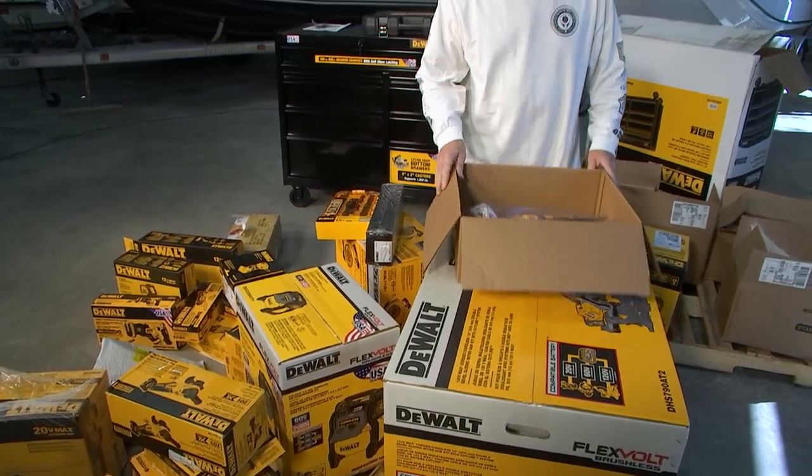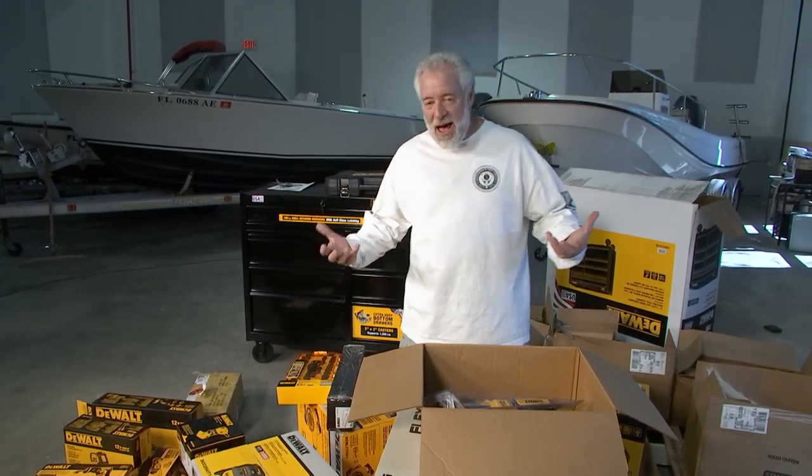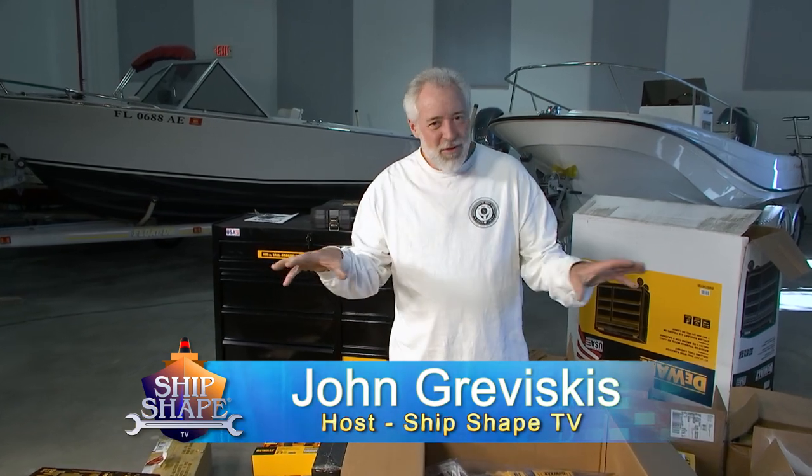When DeWalt said they were going to send over a few tools to help us out here working on the boats, I had no idea. Good deal, you made it. I'm John Graviscus. It's awesome to have you back in the TV studio slash boat shop in Jupiter, Florida.